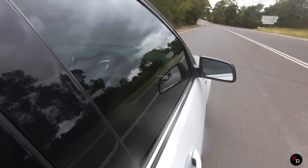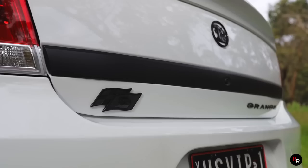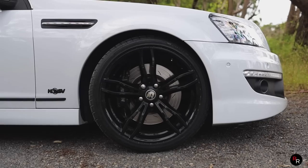This is an HSV, the VF — they were so nice. The blacked out accents on this, the 20-inch black wheels, this is a special car.